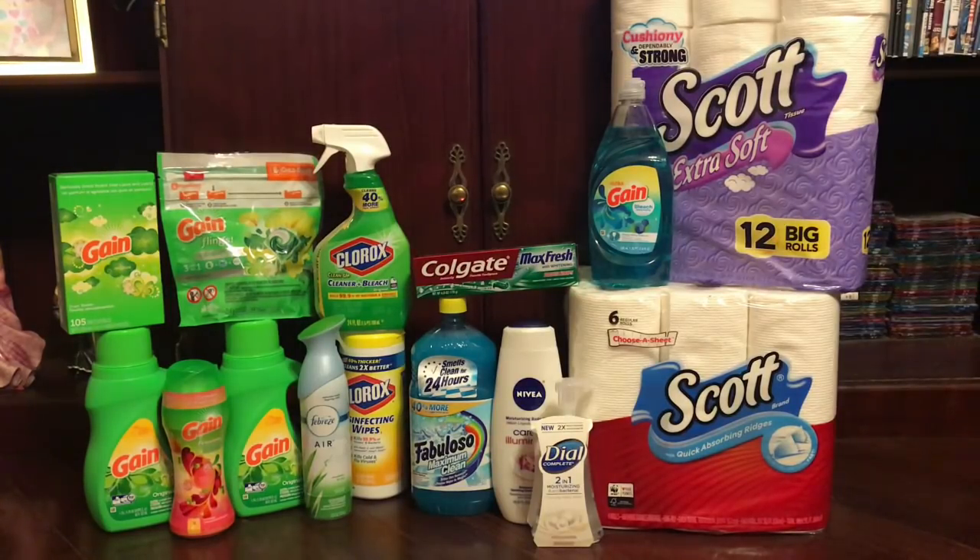The tissue and paper towels are $5 each, so that's $10. The laundry detergent is $10 each, so that's $20. The Gain Flings, dryer sheets, and scent booster — round it off to $12, about $4 each. So you're at $32 already. Then the Febreze is $2.99, Clorox cleanup spray $2.50, Clorox wipes $2.50, Fabuloso $3 for the bigger 56-fluid-ounce bottle, Colgate toothpaste $2.99 for the bigger container, Nivea body wash $3, Dial hand soap $2, and Gain dish detergent $2.